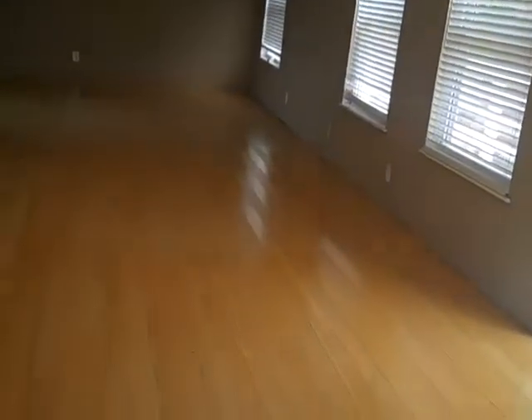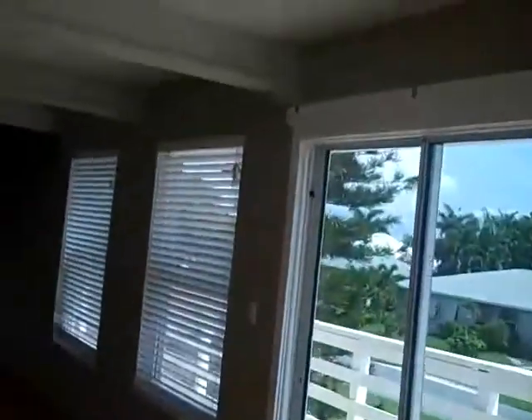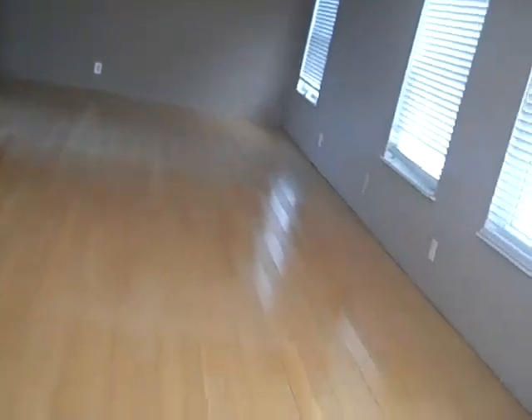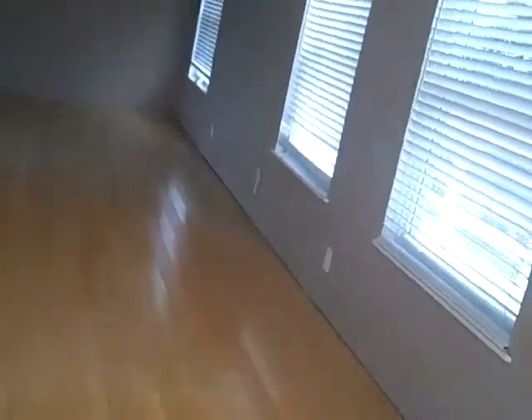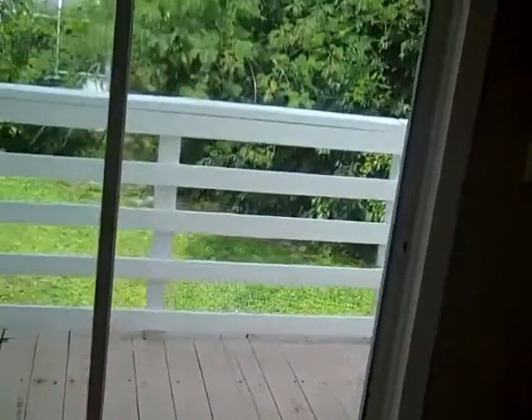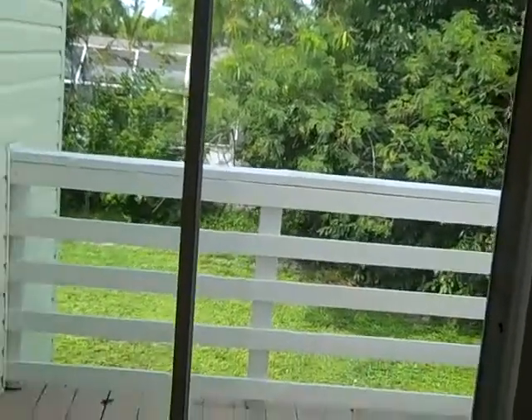It looks as though they just put new wooden floors in here, and I see the molding is not back in place yet. It looks as though they started to do some remodeling work here. This is a large family room and living room area on the first floor. It has sliding doors that go outside to a wrap-around balcony, which I was informed not to walk on — it's dangerous. There's a view of the backyard there.